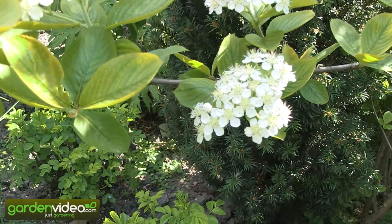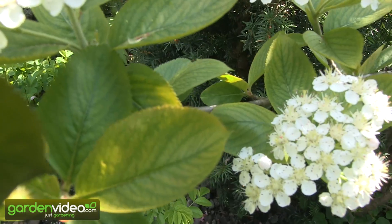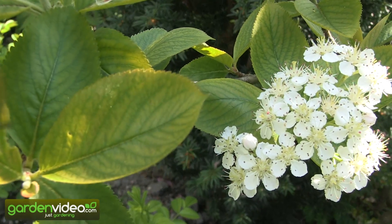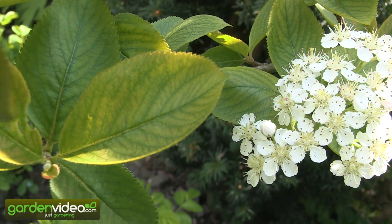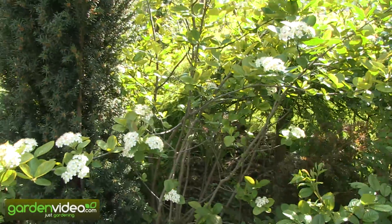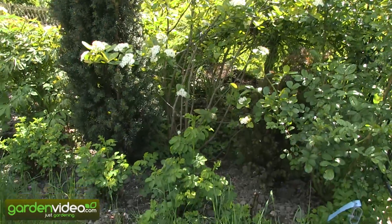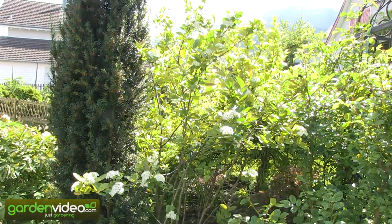Of course you can see on the leaves a little bit of chlorosis, because our pH in our garden is 8 — it's not acid enough. Better would be a pH between 6 and 7.5. Perhaps we will have to use a calcium fertilizer in the next weeks or months to achieve a better development of the leaves.